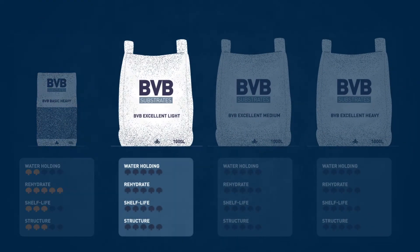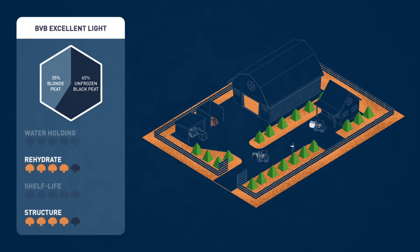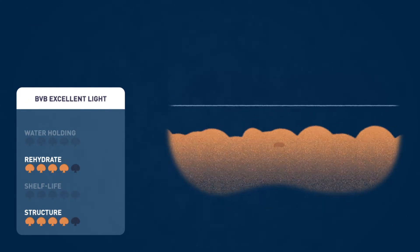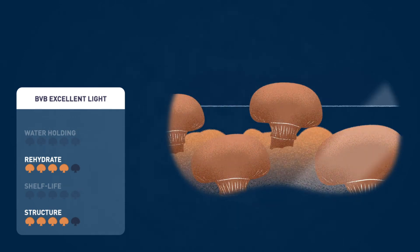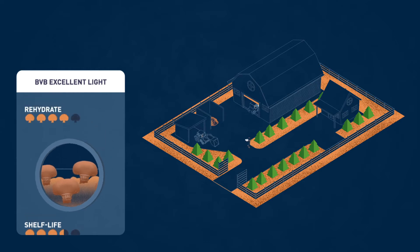Now we switch to our excellent line, which is suitable for shelf and tray growers with normal to perfectly controlled climatisation. BBB Excellent Light is developed to grow medium-sized mushrooms. This is our customers' top choice for growing brown mushrooms.